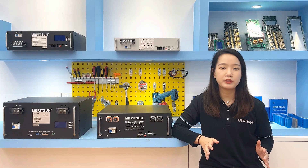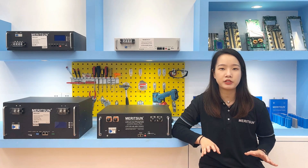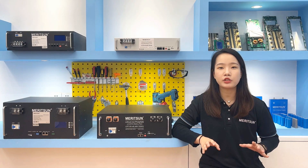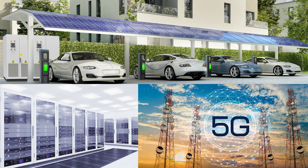At the same time, user-side energy storage has achieved multi-scenario expansion, and many application scenarios have appeared, such as the charging and swapping station, data center, 5G base station, partial power, and swapping heavy trucks.